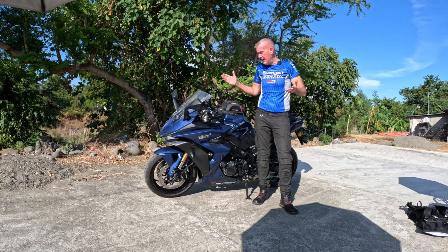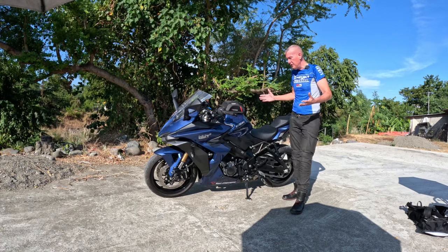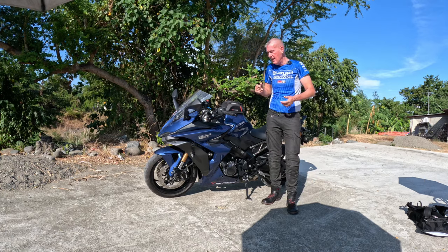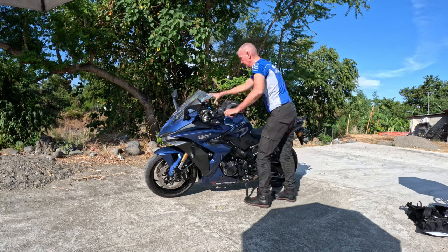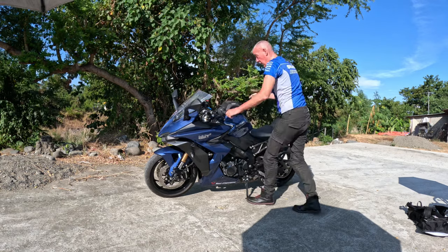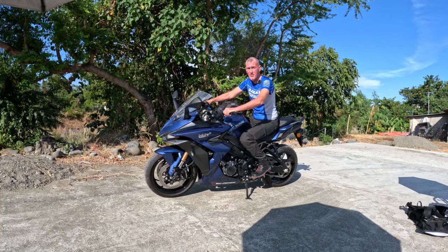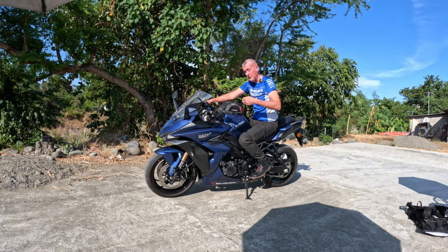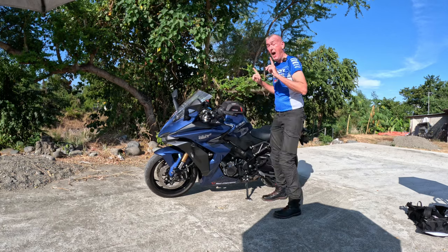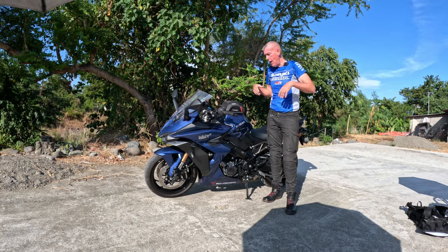The first things you notice with the GSX 1000 GT are the sitting position, the riding position, and also the street presence of the bike. One thing I like — because I've been riding adventure bikes quite a lot over the last couple of years — is it's so nice just to grab the front brake, throw my leg over, and I'm on the bike. I can just throw my leg straight over and I'm on.